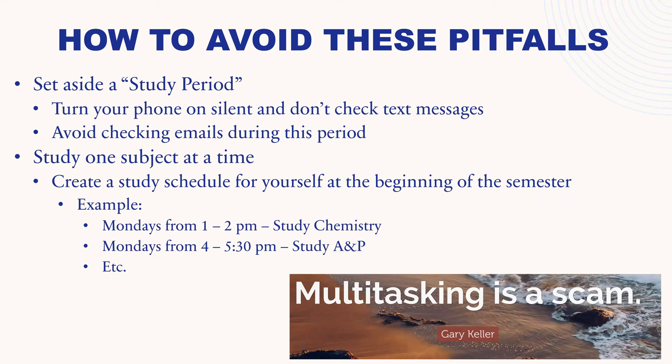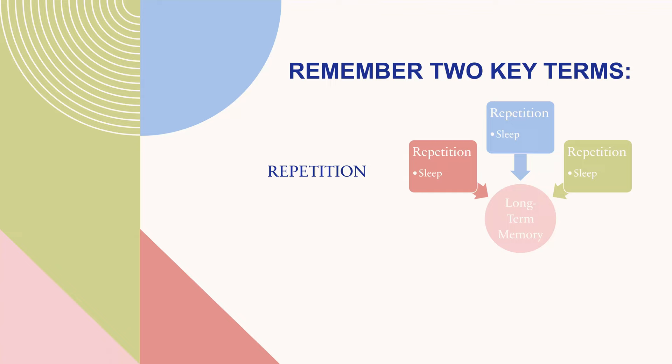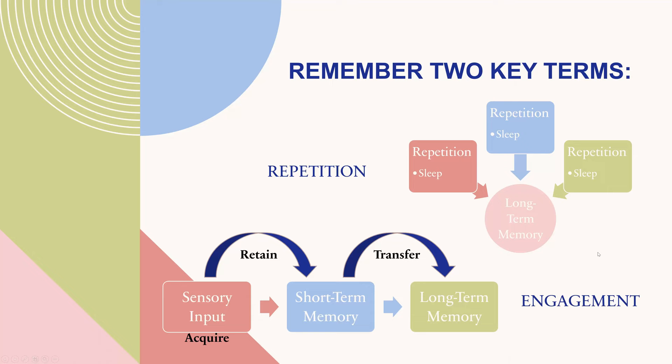As the quote says, multitasking is a scam. In this section, I'm going to go over some effective study tips and habits and give you a guide on how to do best in this course. Remember two key terms: repetition — repetition, and repetition — to get stuff into long-term memory, and we want sleep between each bout of repetition. We also want to remember the term engagement. We acquire information through sensory input, it gets retained in short-term memory, and the engagement part comes in with that transfer to long-term memory — creating analogies, explaining concepts to friends and family, putting things in your own words, using information to solve new problems. Repetition with sleep and engagement are the two cornerstones of successful learning.